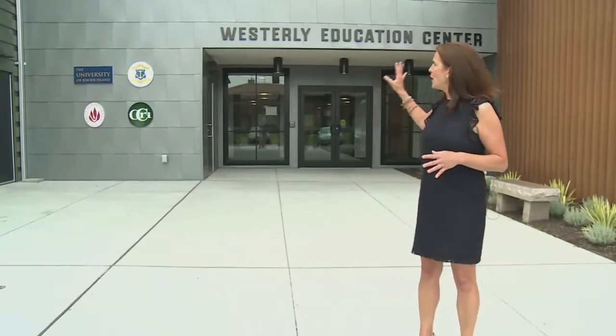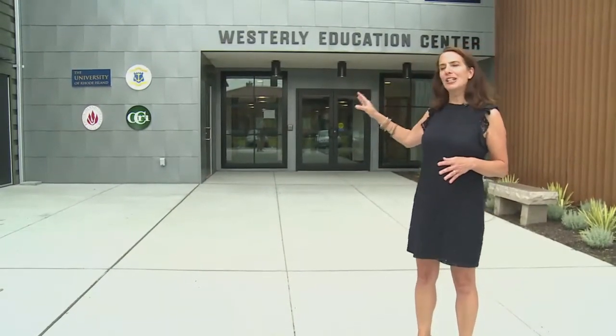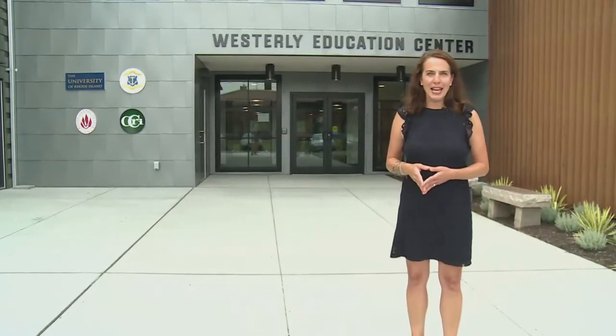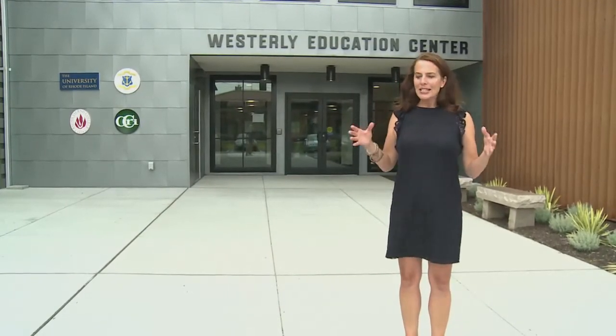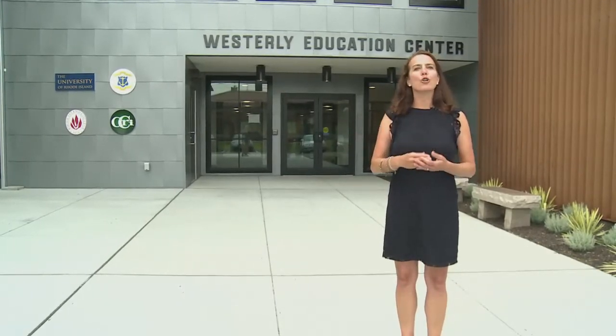Hi, everyone. I'm Margie O'Brien. Welcome to Legislative Insight. We're bringing you this program from Westerly. You've heard of the expression a win-win situation. This new education center is actually a triple win. Not only is it a great model for the state, it's a much-needed training ground for local employers, and most importantly, it is a place where someone can start over and begin a great new career.